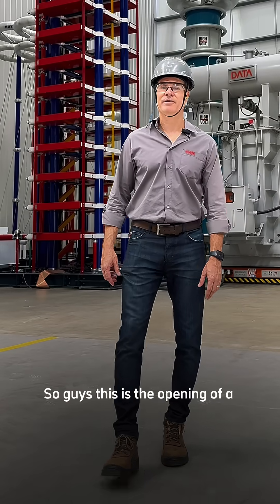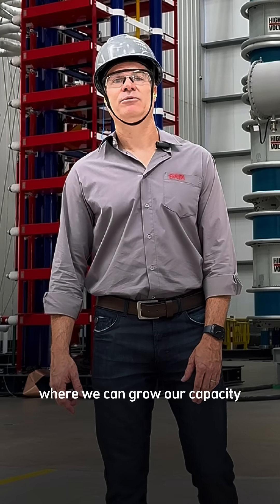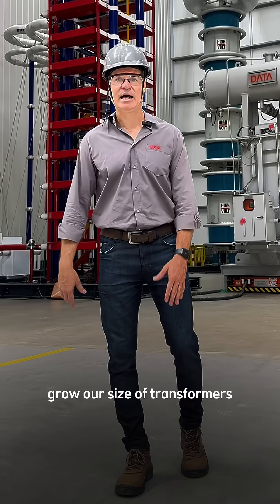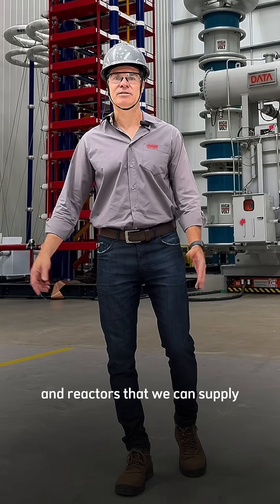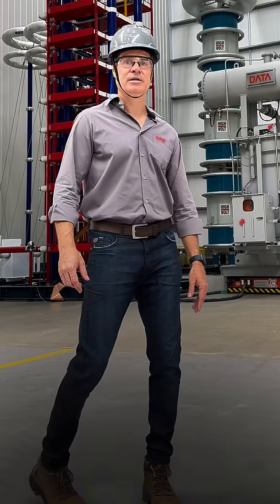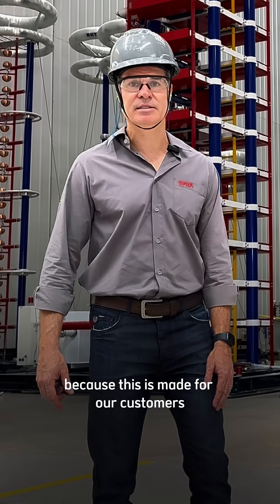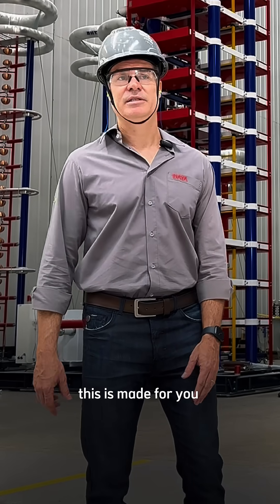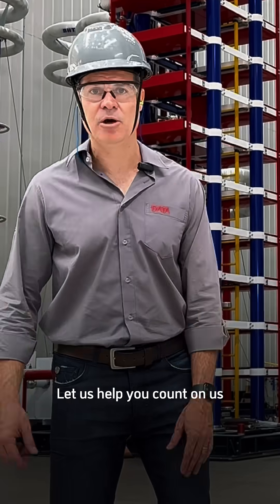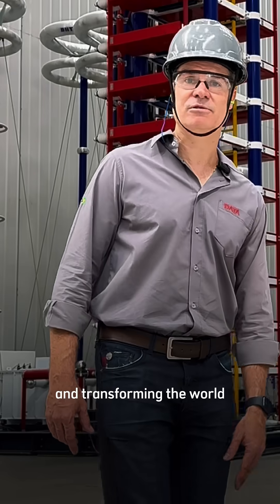This is the opening of a new chapter in data energy history, where we grow our capacity and the size of transformers and reactors we can supply, meeting all standards worldwide. We'll be very happy because this is made for our customers — for anyone with the demand for a big transformer. Count on us, because we keep moving and transforming the world.